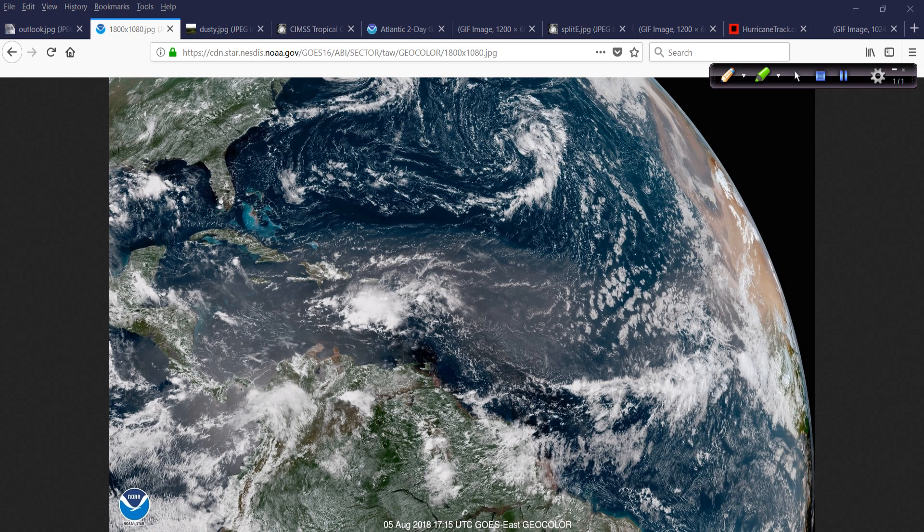I wanted to show you this as we start off today — a look at the Saharan air layer. It's densest, at least the dust, in this particular picture today, this geocolor wonderful satellite shot of the Atlantic Basin.